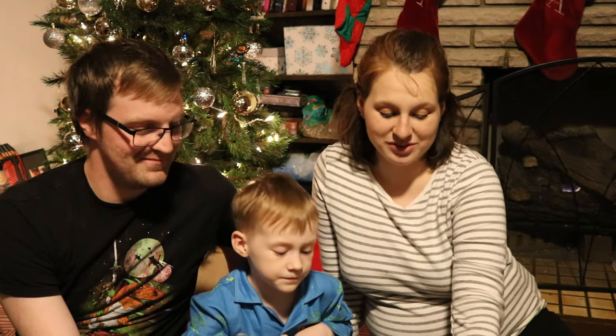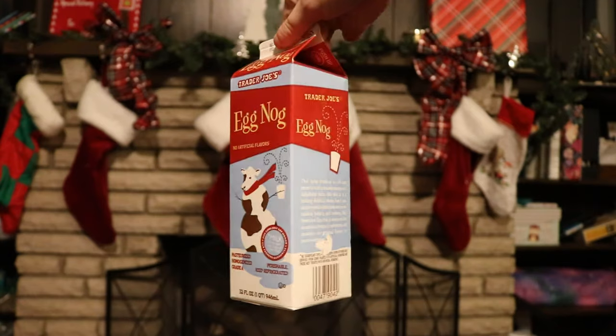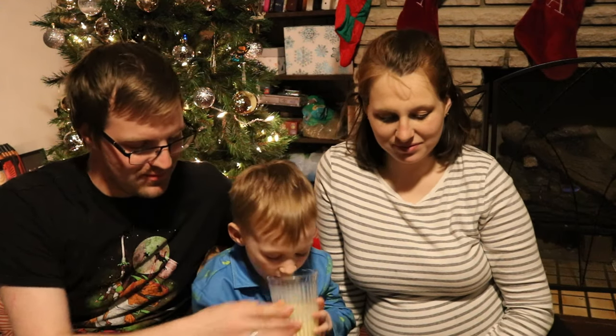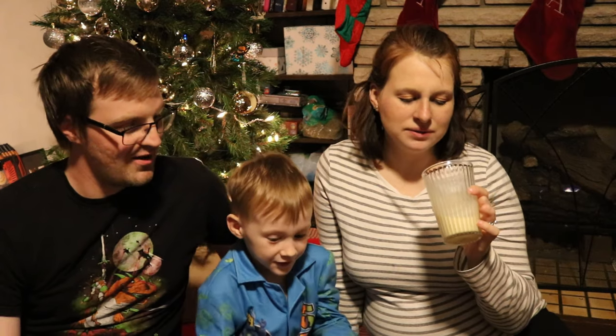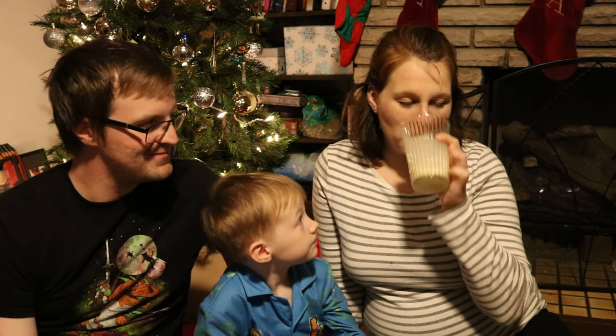Moving on to Trader Joe's Egg Nog — actual eggnog. Connor is a little bit more particular with the eggnog than I am. This is sweet eggnog. It's a lot better than the almond eggnog. The actual eggnog: thumbs up.